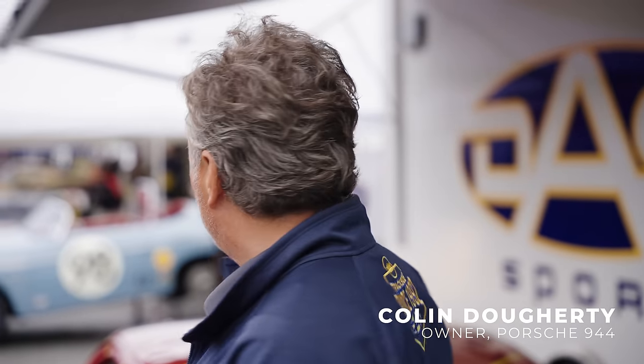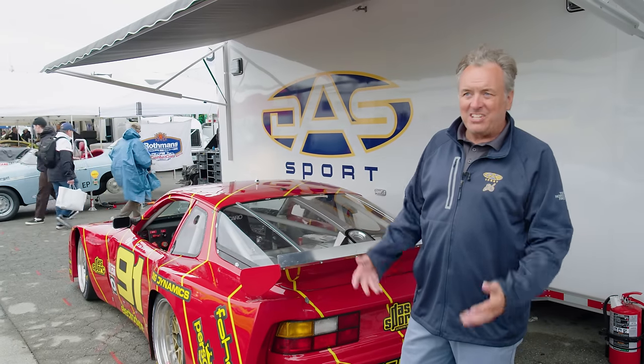I'm Colin Daugherty and I'm here with DOS Sport, and this is the 944 GTR that I drive from 1987.